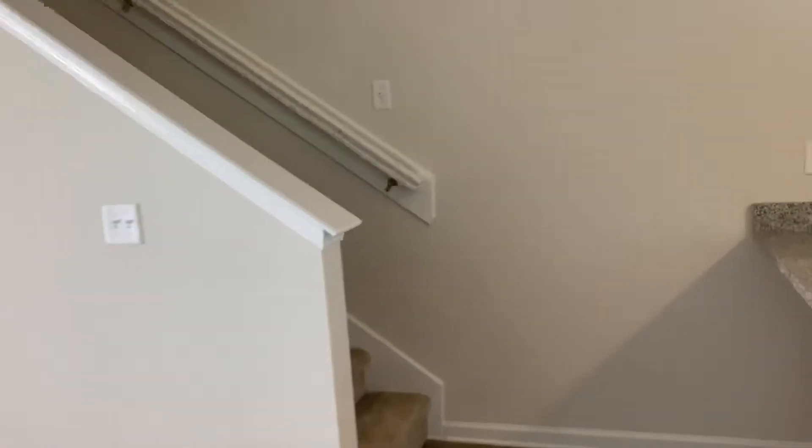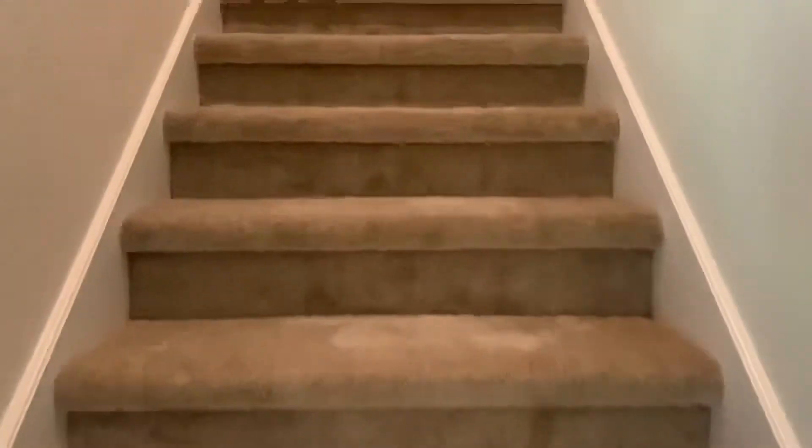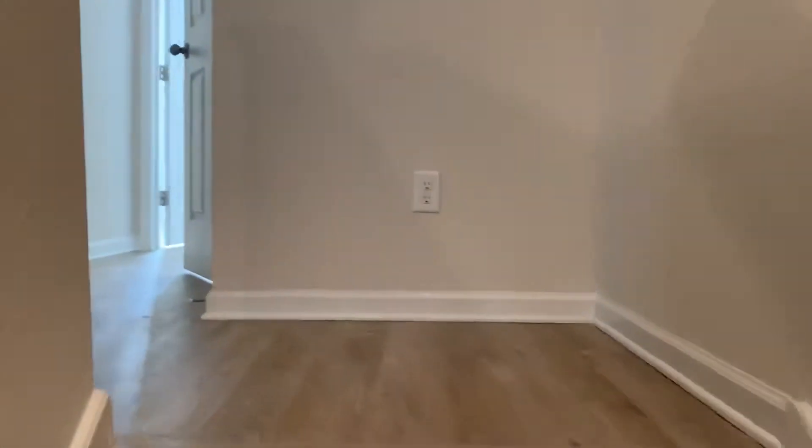Next we'll go ahead and take a look upstairs. At the top of the stairwell here we have your laundry closet with your washer and dryer connections, as well as your first bedroom.